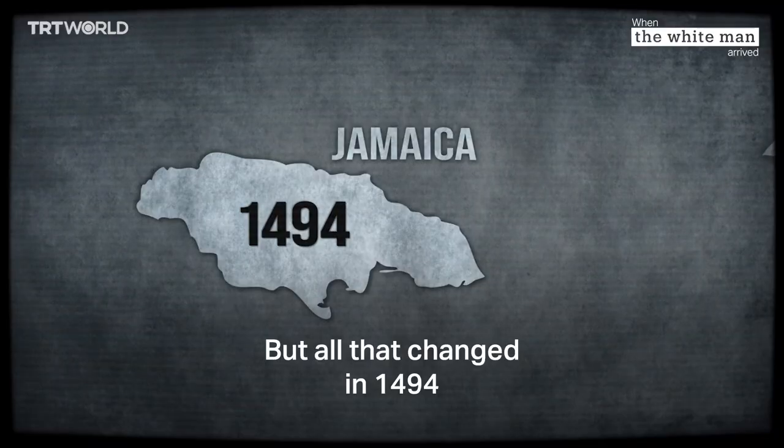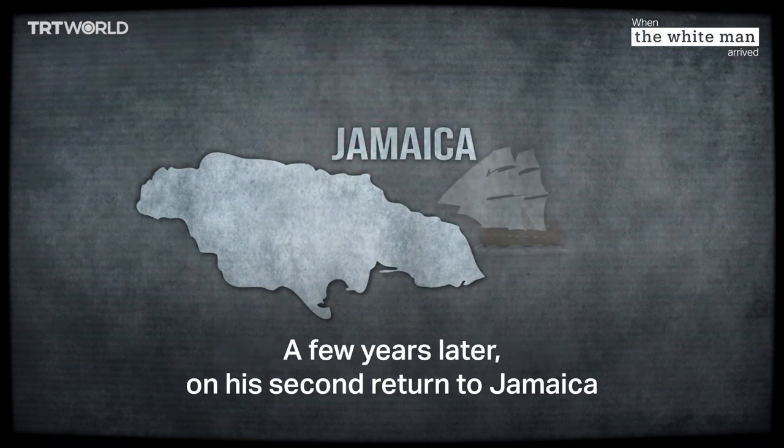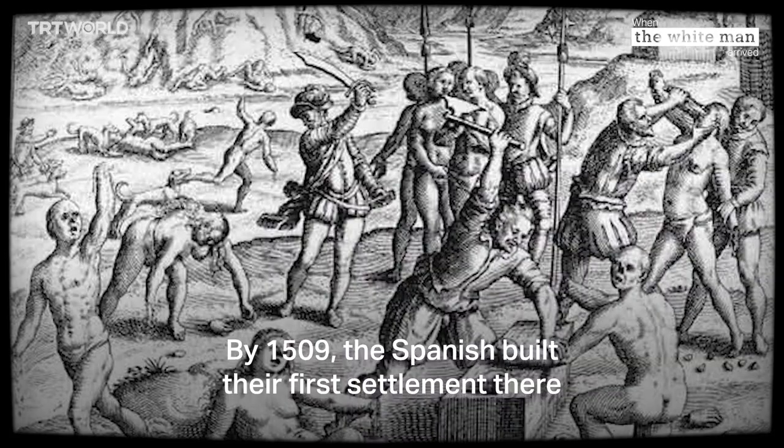But all that changed in 1494 when Christopher Columbus arrived in Jamaica and, in true colonial fashion, claimed the island for Spain. A few years later on his second return to Jamaica, his crew suffered a shipwreck and spent a year on the island waiting to be rescued. By 1509, the Spanish built their first settlement there.